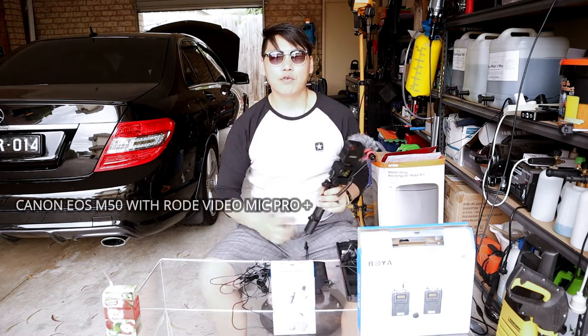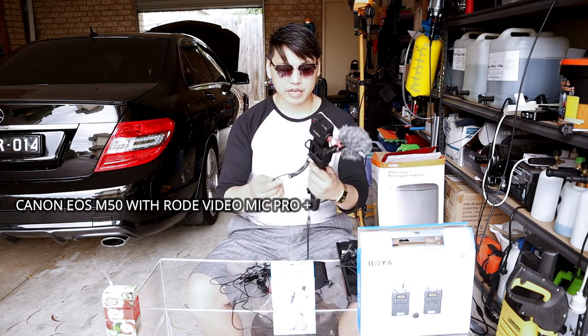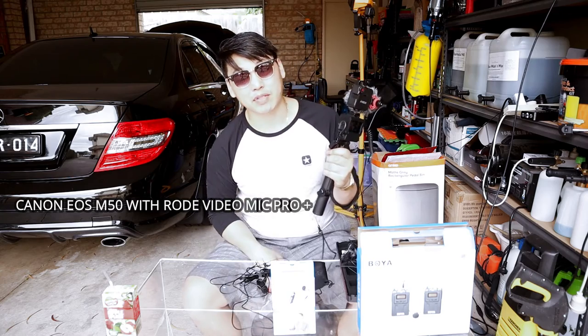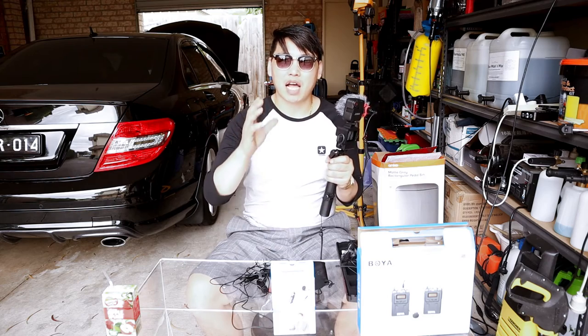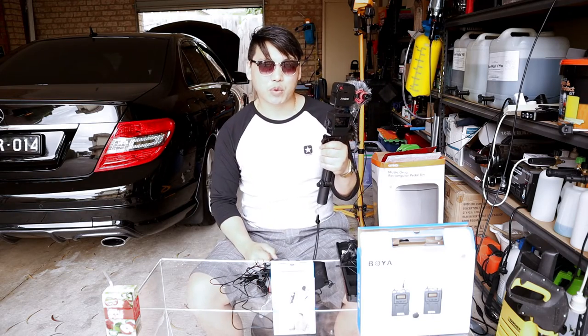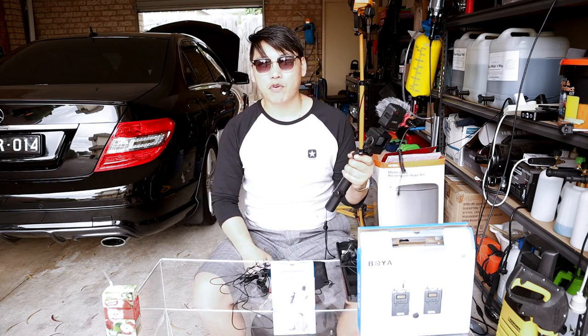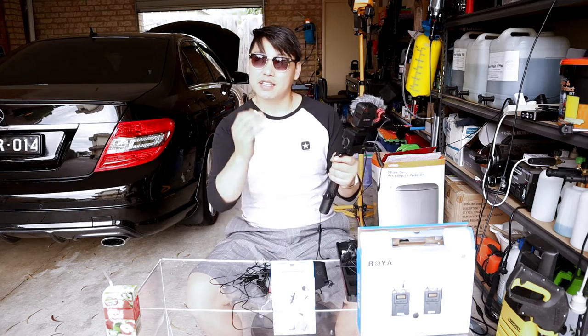Now I'm going to show you what the GoPro Hero 7 sounds like without a microphone and then with all these microphones. I've plugged the Rode VideoMic Pro Plus back in — it's probably going to sound a bit better quality compared to the Boya mics, but honestly it's pretty much about the same quality and I can't really tell that much of a difference. I haven't fully gotten used to every feature of the VideoMic Pro Plus yet and may need to tweak it to get the best quality. But honestly, do you really need something that expensive?